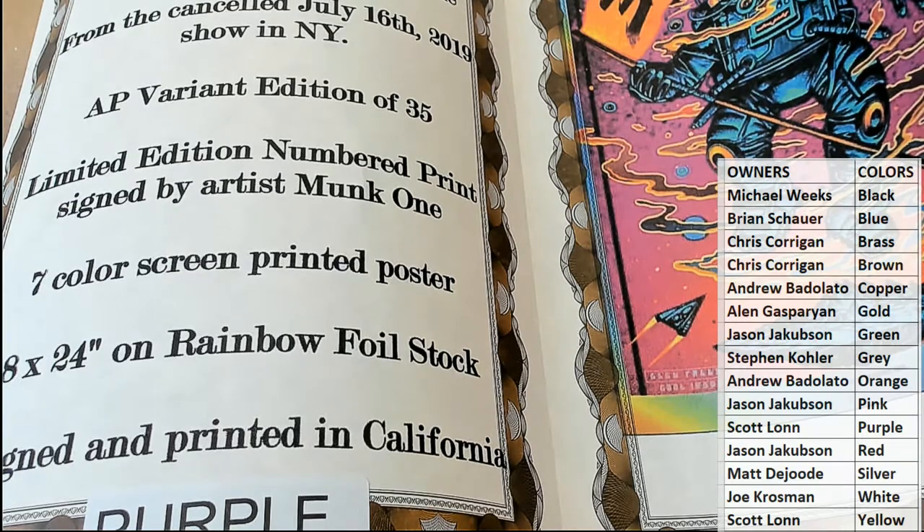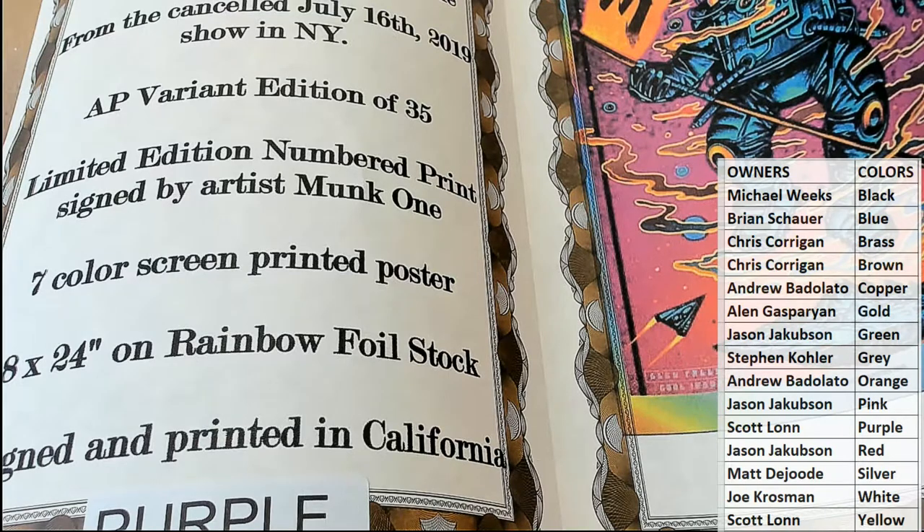That is cool. Nice hit, Scott. Wait till you get this one, man — I've seen this one up close and personal. That's a good money one too, man. Really good.